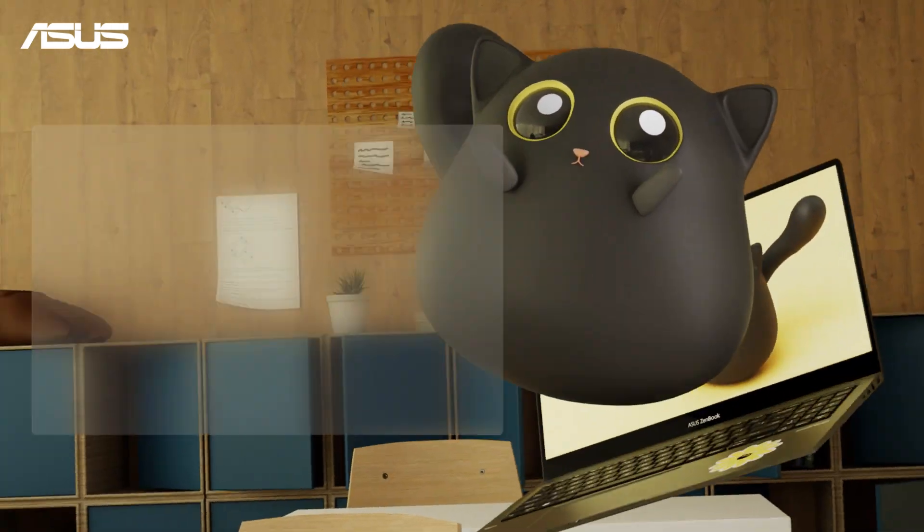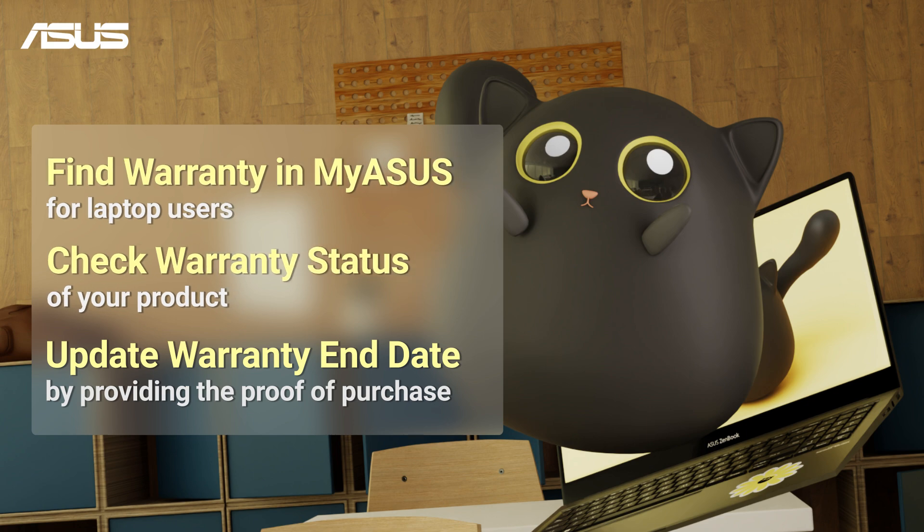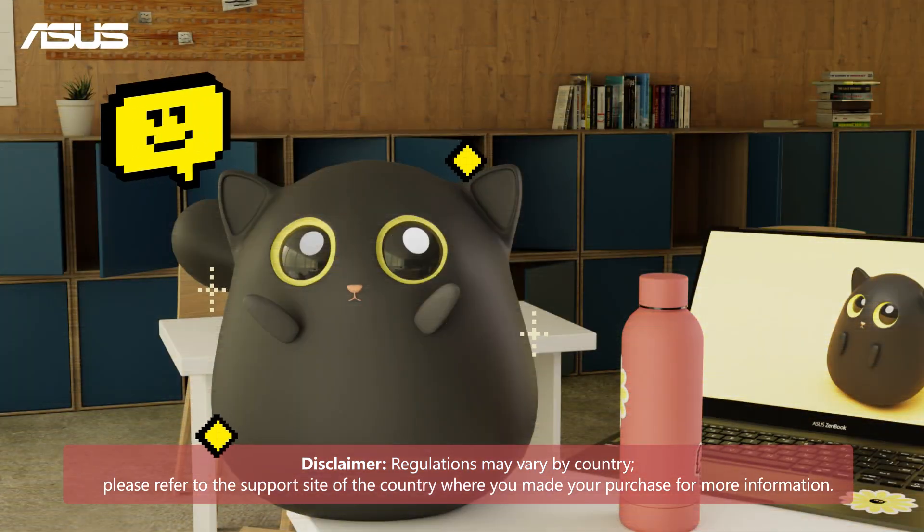No worries — let's quickly check the warranty status of your product. You can also easily extend or update your warranty by submitting your proof of purchase. Protect your device before disaster strikes.